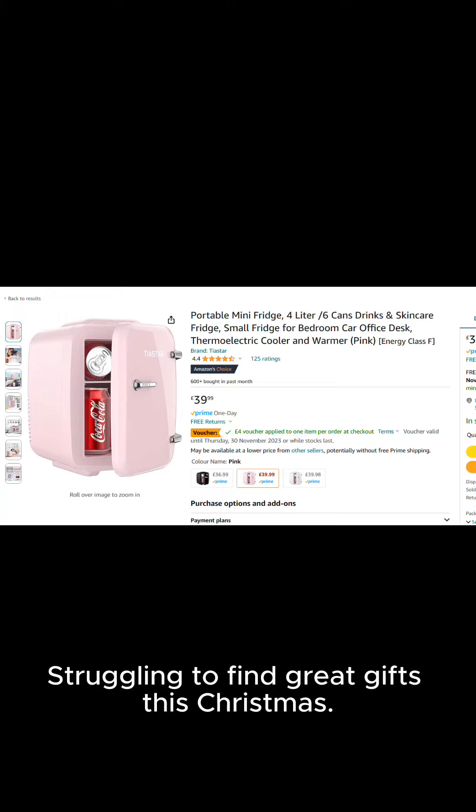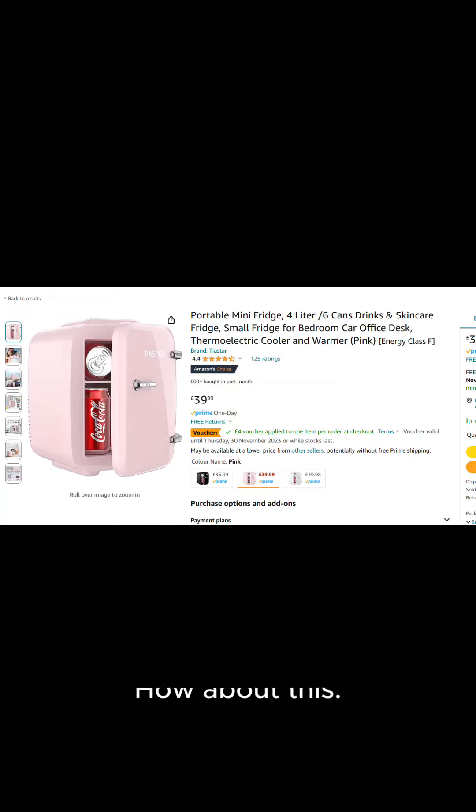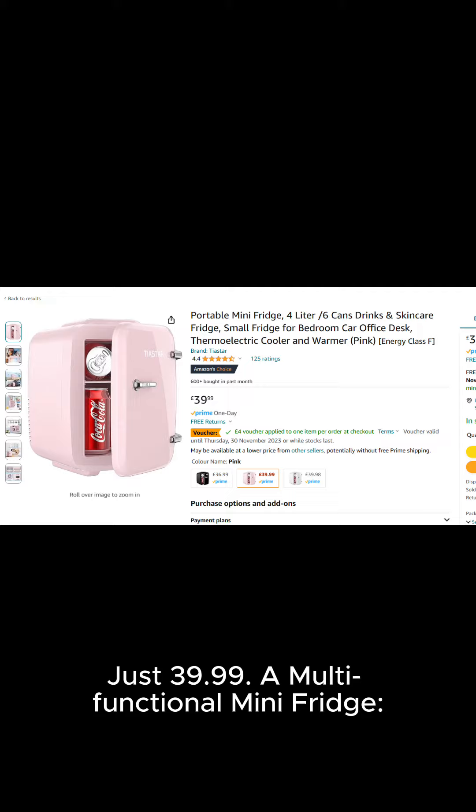Struggling to find great gifts this Christmas? How about this? Just $39.99, a multifunctional mini fridge.